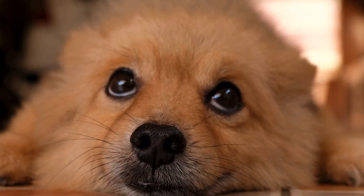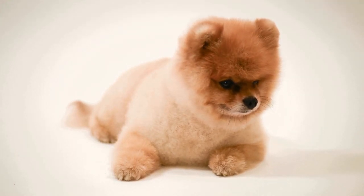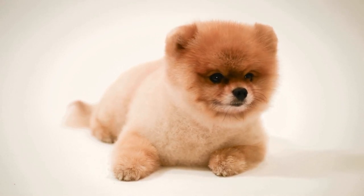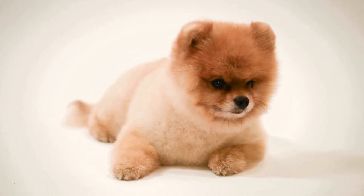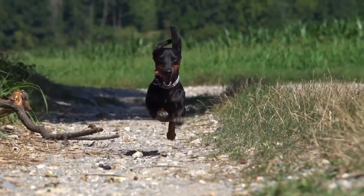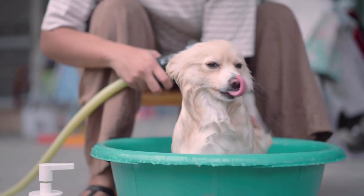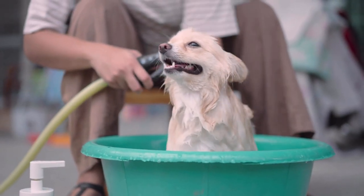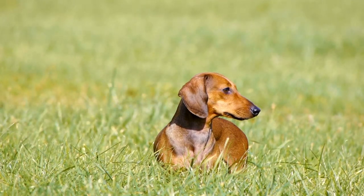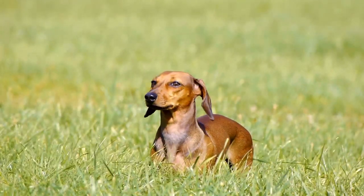Grooming is an essential part of owning a dog and can vary depending on the breed. Both Dachshunds and Pomeranians require regular grooming to maintain healthy coats and minimize shedding. Dachshunds come in three different coat types, and grooming requirements vary accordingly. Smooth-coated Dachshunds have a short and glossy coat that requires minimal grooming but still benefit from regular brushing. Wire-haired and long-haired Dachshunds have coarser, thicker coats that require more grooming attention. Wire-haired Dachshunds also require periodic stripping to maintain the texture of their coat. Dachshunds shed moderately throughout the year and heavily twice a year during shedding season.